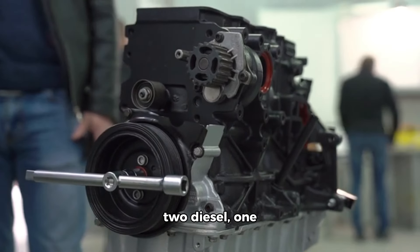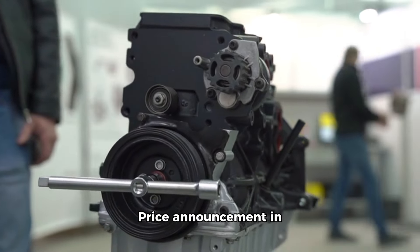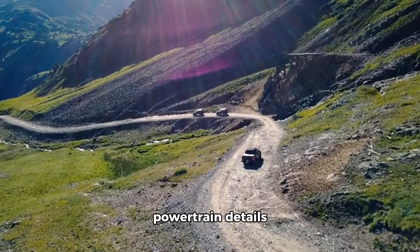The Thar Armada will get two diesel and one petrol engine options. A price announcement is expected in the coming months, with full Mahindra Thar Armada powertrain details to follow.